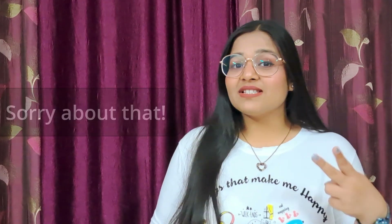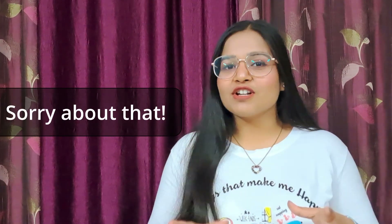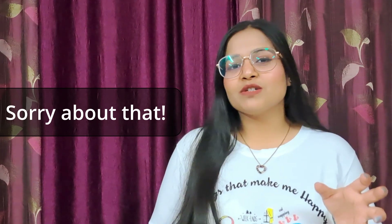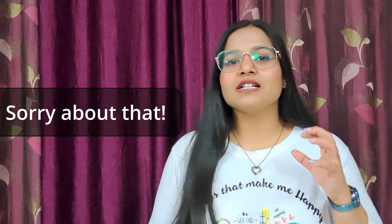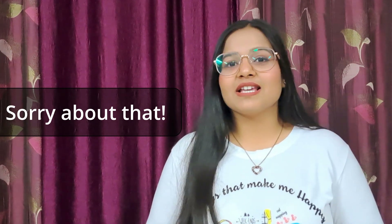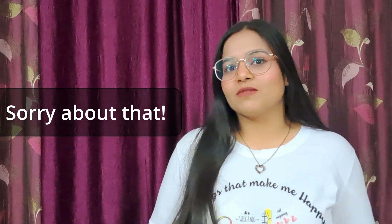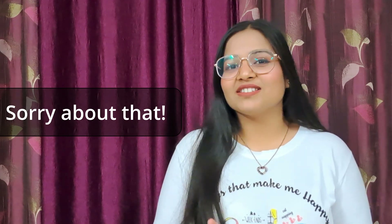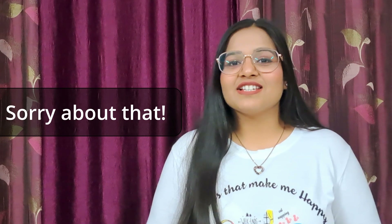Number two is 'sorry about that.' It's a very cute phrase that can be used in informal settings to show your humbleness. Maybe you pulled someone's chair and they were about to sit but you got that chair first — just say, sorry about that.